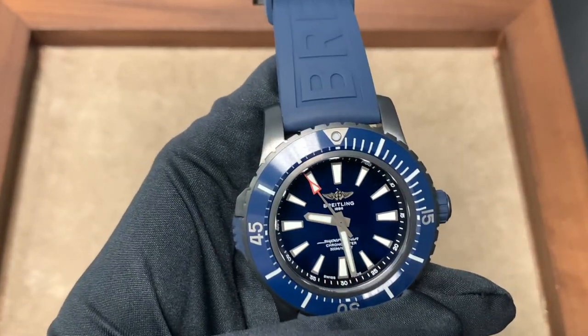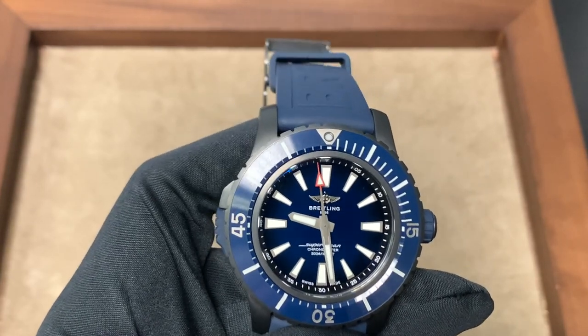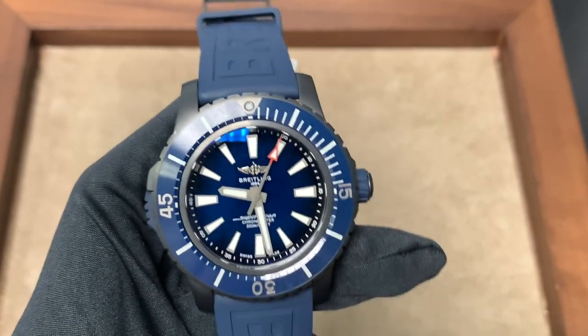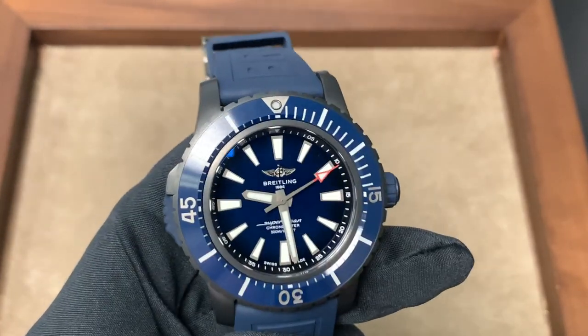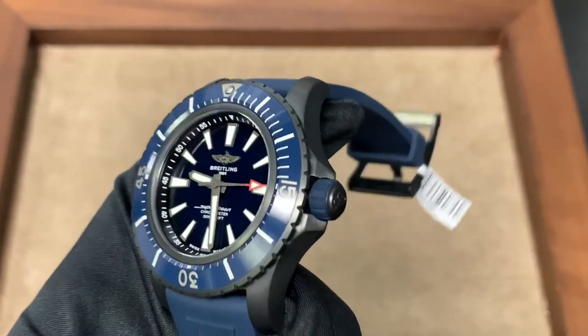One other unique feature is the brushed ceramic bezel. It almost looks like the vulcanized rubber they used to have on the Super Oceans, but it's obviously far more durable because it's ceramic. Usually when you see ceramic bezels they're polished, not brushed. That makes the watch a little more subdued — you wouldn't really notice this watch — and it looks very utilitarian.